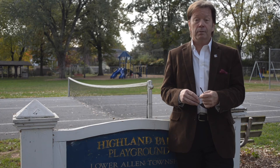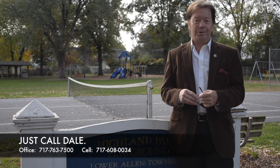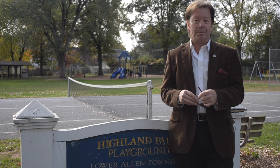Do you like what you see? Would you like to know more? Perhaps schedule a showing? I'd love to hear from you. Call me — just call Dale at the Stipe Realty Team, Coldwell Banker Residential Brokerage, 717-763-7500, or my cell phone any day, anytime, 717-608-0034. Thank you for attending our viral video tour of 500 South 20th Street in Camp Hill. I'm Dale Stipe. Have a great day.